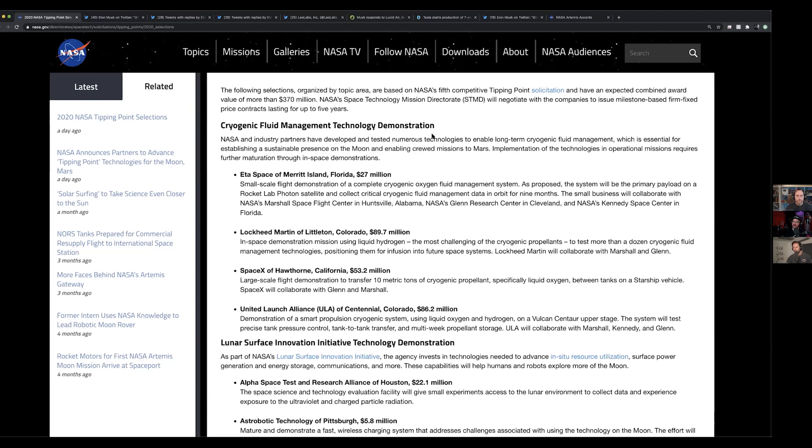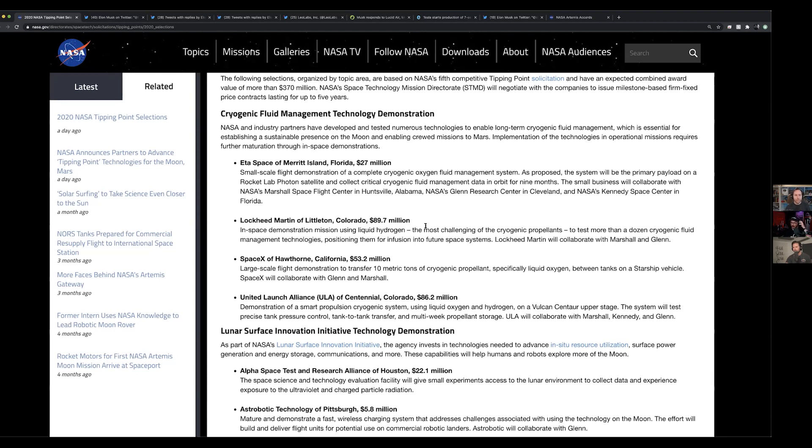That was a 27 million dollar award. Lockheed Martin got 89.7 million dollars — the most of any company — to do an in-space demonstration mission using liquid hydrogen, which is the most challenging cryogenic propellant. It's nearly absolute zero and because it's such a tiny molecule it tends to leak out of everything. They'll be testing more than a dozen cryogenic fluid management technologies, collaborating with Marshall and Glenn space centers.